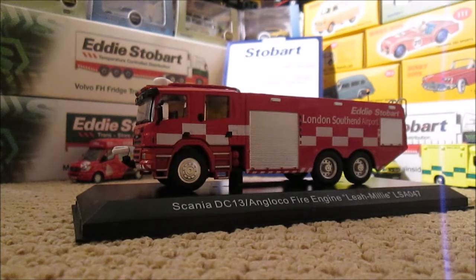Hello guys and welcome back to model reviews here on my channel. In this edition we have the latest IXO models for the Atlas Editions World of Stobart collection. This one is the Scania DC-13 Angolo Loco fire engine named Lee Millie, fleet number LSA-047, and is a replica of the airport truck that featured in the TV show Trucks and Trailers.